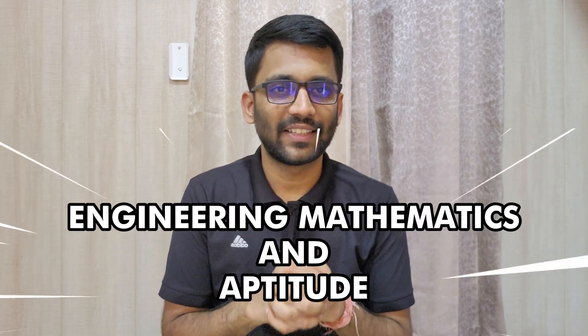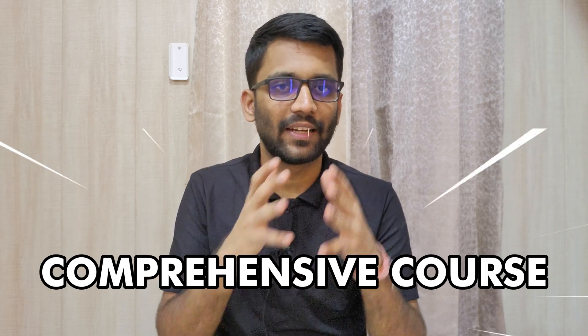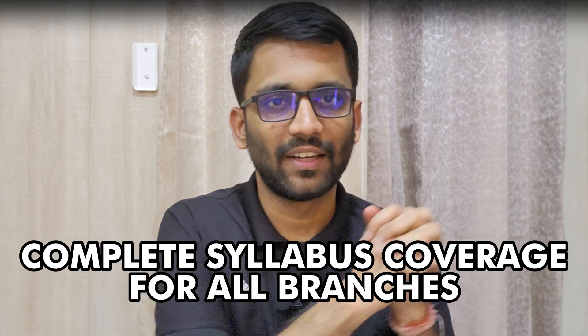As we all know, Engineering Mathematics and Aptitude are two of the most important subjects for your GATE preparation, no matter which branch you are preparing for. So today, with the help of this video, we are going to launch a comprehensive course on Engineering Mathematics and Aptitude, covering all the topics required for all engineering branches. So let's discuss the features of this course.